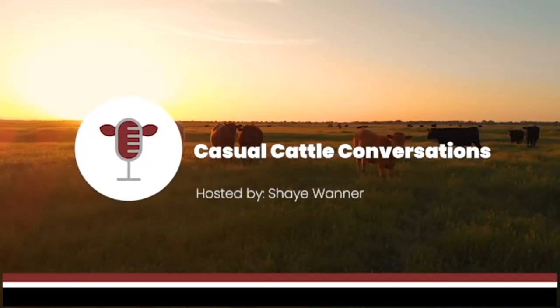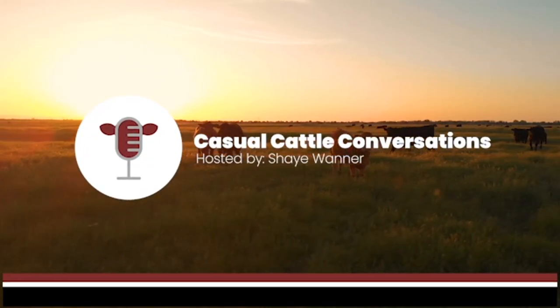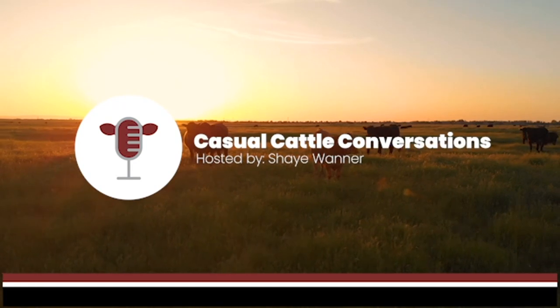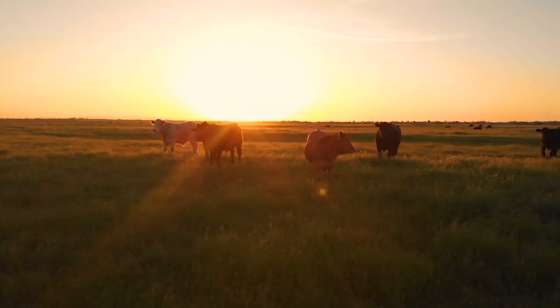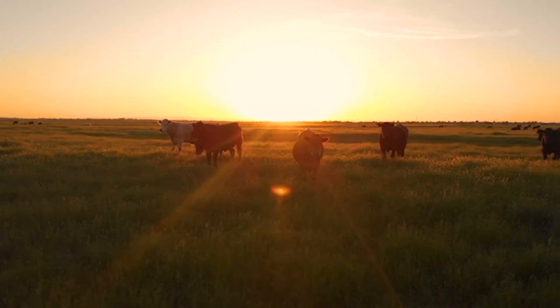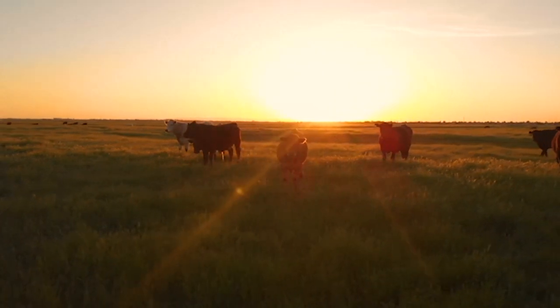Hey, I'm Shea Wanner, and you are listening to Casual Cattle Conversations. If you are ready to explore different management practices and focus on improving your operation and the beef industry, this is the podcast for you. Welcome to the show.